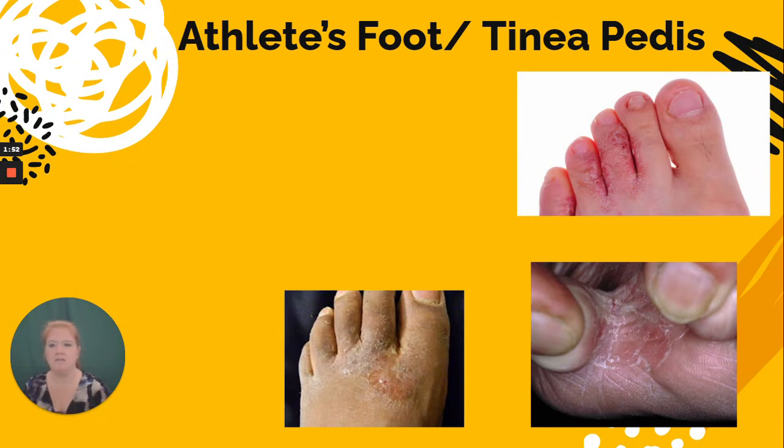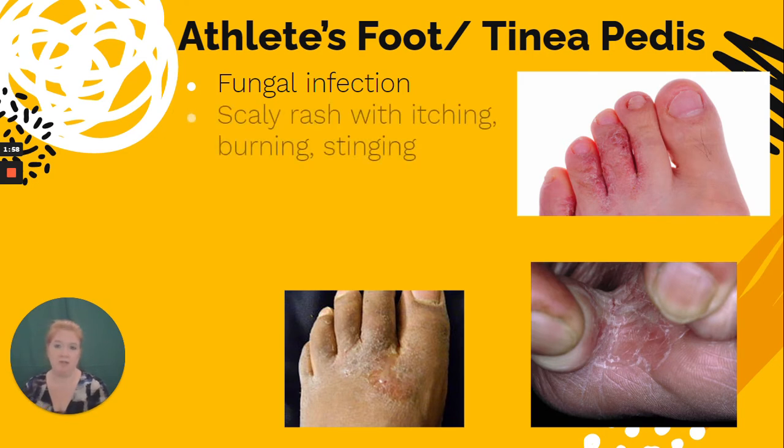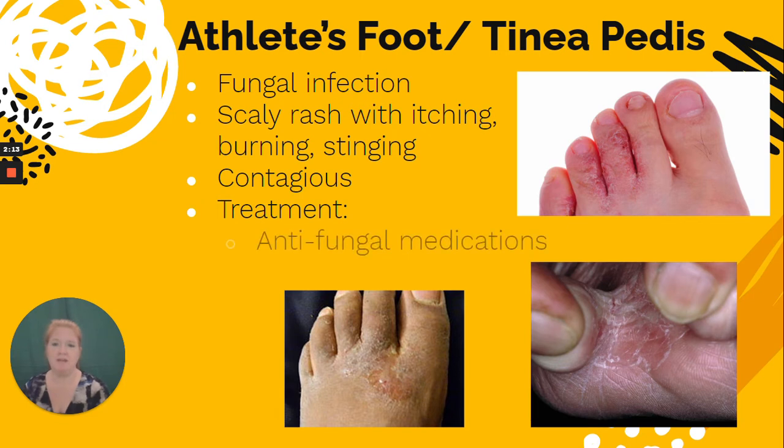Next we have athlete's foot, which is caused by a fungal infection. It results in a scaly rash that itches, burns, and stings. It is contagious — part of the reason you should wear flip-flops in a public shower. The treatment is typically anti-fungal medications, but you can prevent it by keeping your feet dry and wearing something on your feet in public locker rooms.